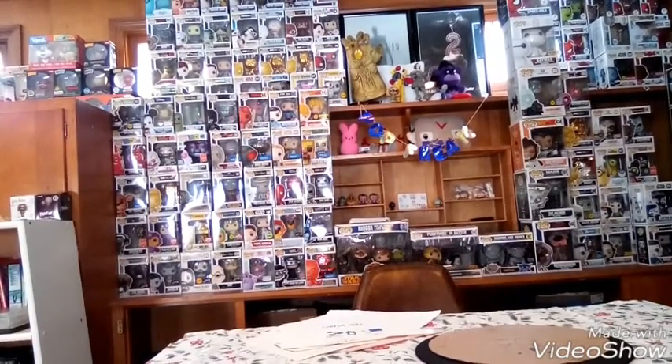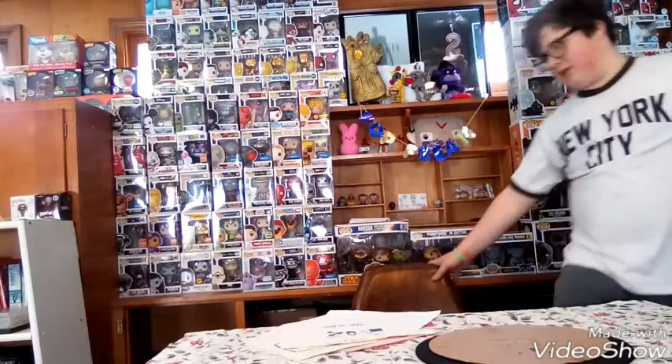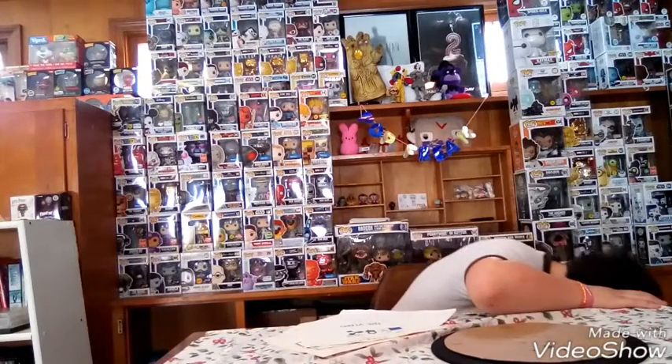And we're back. So yeah guys, I do have a lot of them. So let's get into it. Coming in at number five, we have...